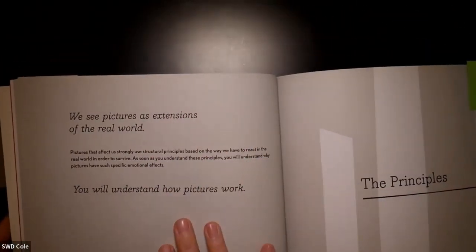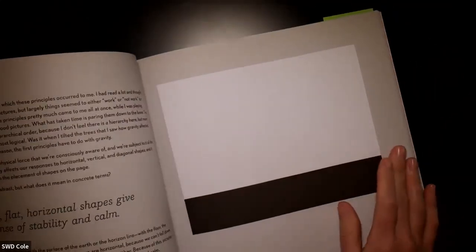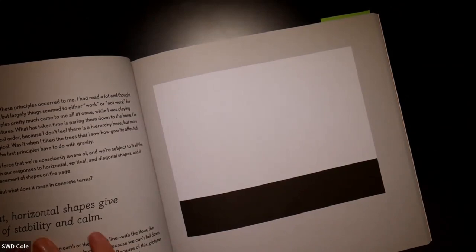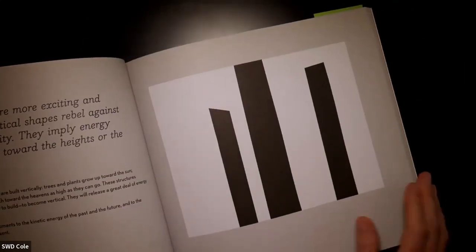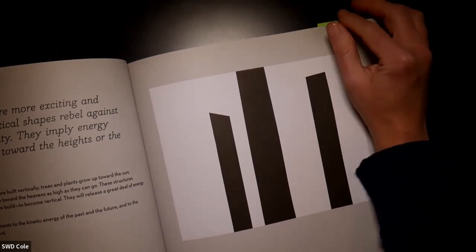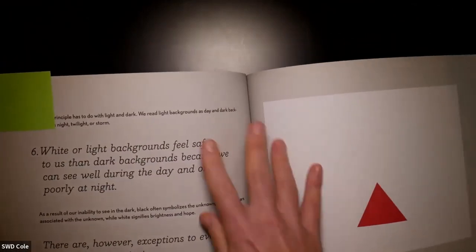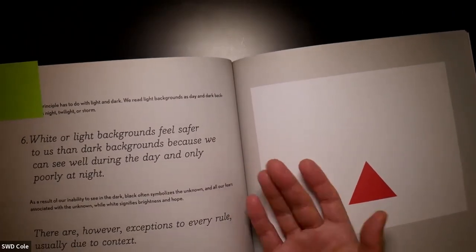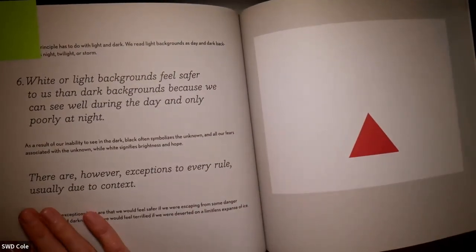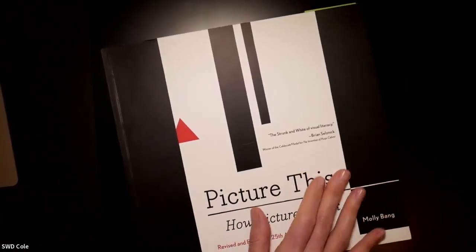This then gets into more of the theory behind how pictures work, and she goes into the principles. For example: smooth, flat, horizontal shapes give us a sense of stability and calm, whereas vertical shapes are more exciting and active — they rebel against gravity and imply energy reaching toward the heights or the heavens. Also, wider light backgrounds feel safer than dark backgrounds because we can see well during the day and only poorly at night. And this is maybe my favorite sentence: there are, however, exceptions to every rule due to context.